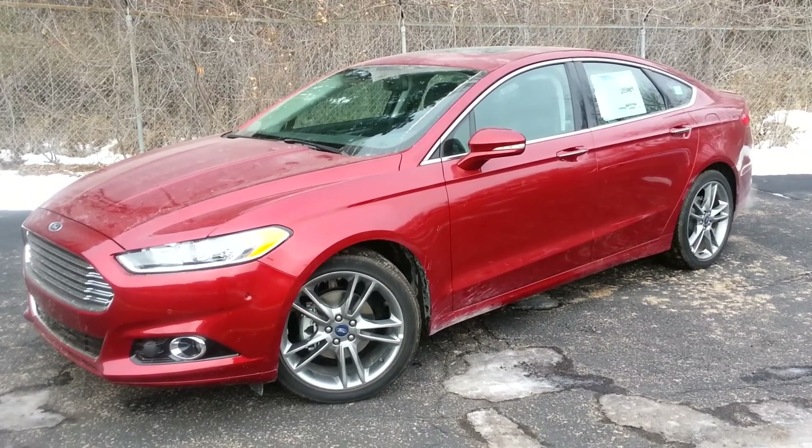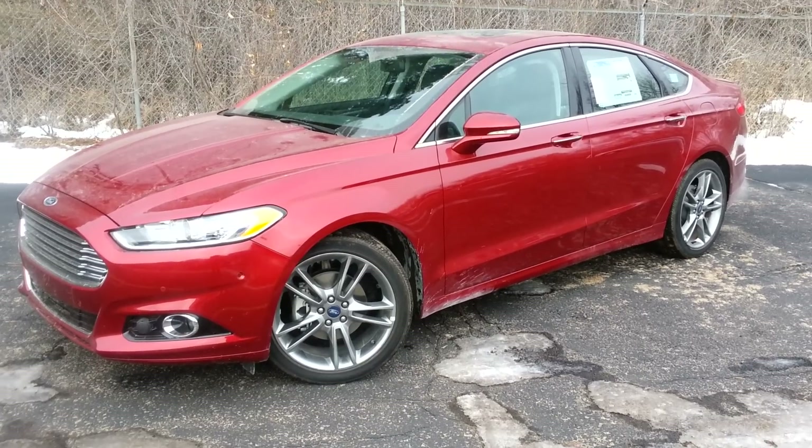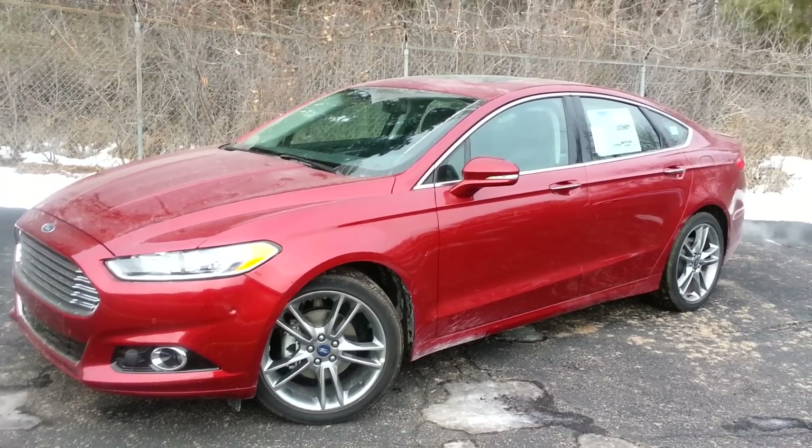This is a belated update on the 2013 Ford Fusion and Ford Escape 1.6 liter EcoBoost engine recall — ones that were at risk of fire.